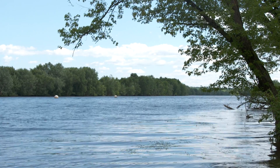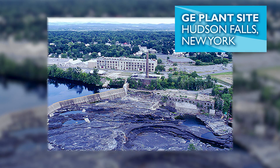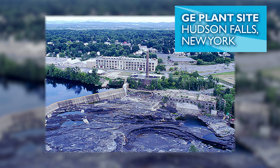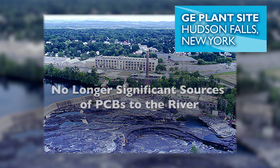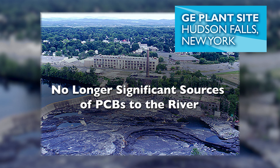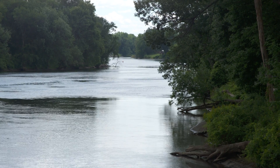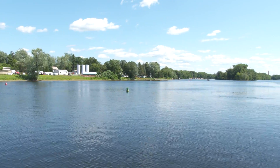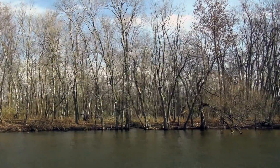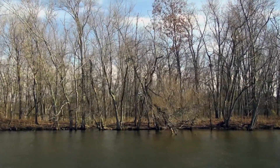GE will also begin dismantling the transportation and processing facility built to support the project. In addition, GE's cleanups of the Hudson Falls and Fort Edward plant sites will continue — cleanups that representatives of the New York State Department of Environmental Conservation say have eliminated the sites as significant sources of PCBs to the river. A significant effort is also being undertaken by GE to evaluate the floodplains along the river shorelines to determine whether PCBs are present and how best to address them.